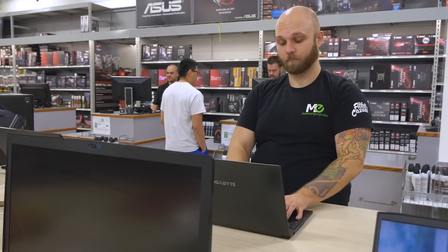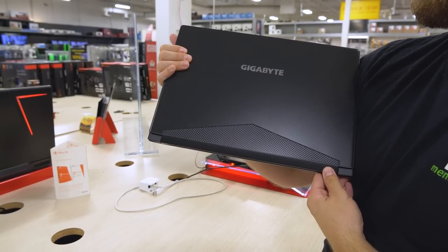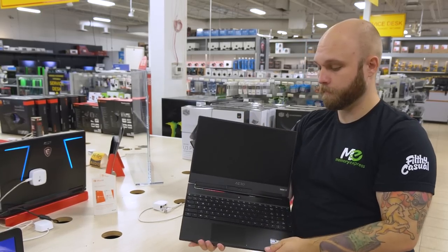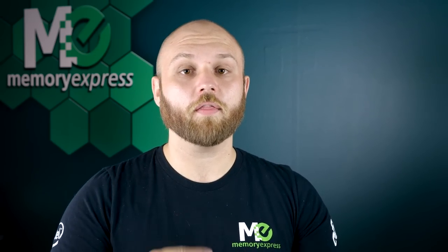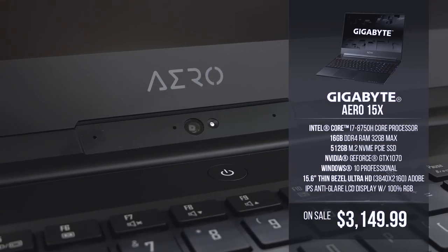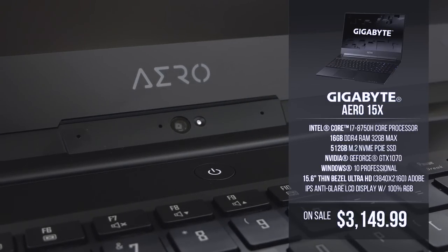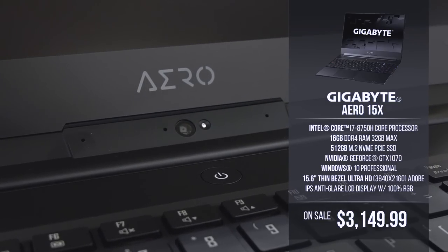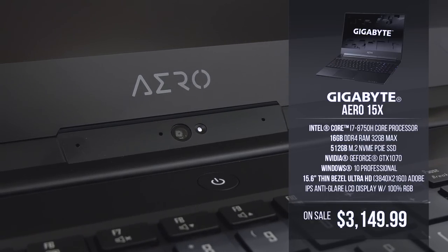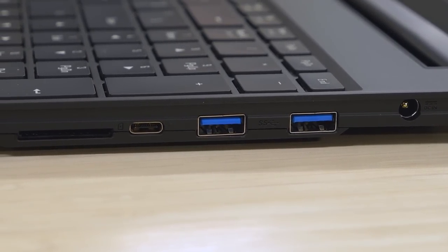Now we're going to shift our attention over to the Gigabyte Aero 15X. The Aero is another premium thin laptop designed for gaming, but this one leans a little more towards film and photography students — you'll see why. The specs again show us it is another high-end premium laptop: the Intel i7-8750H, 16 gigs of RAM which you can expand to 32 gigs just by adding another 16 gig stick, a 512 gig M.2 NVMe SSD, as well as a GTX 1070 Max-Q. Windows 10 Pro is on there as well.